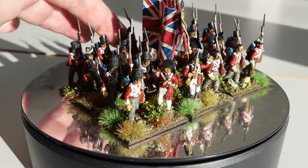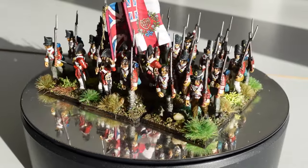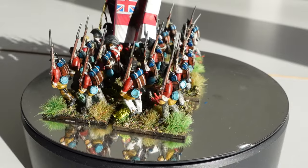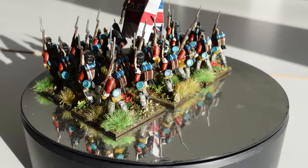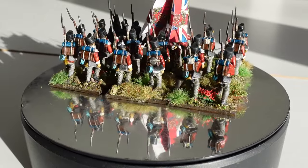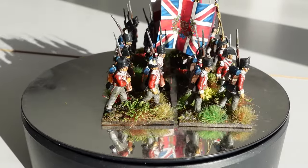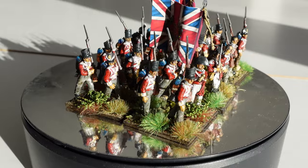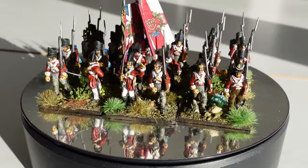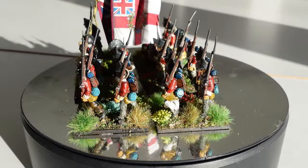They don't go together very well in a column, but they'll probably never be in a column — they'll be in a thin red line, because that's what the Brits are supposed to do. I've had this unit a long time, primed and ready to go. When I was shifting everything into the building here, getting everything ready and packing out, I found them — I knew I had them.